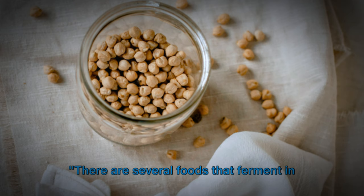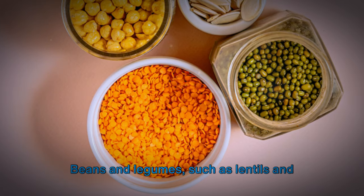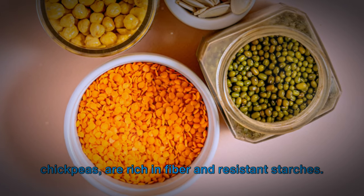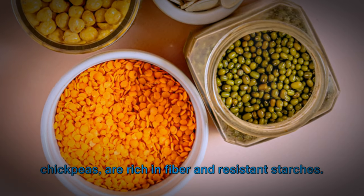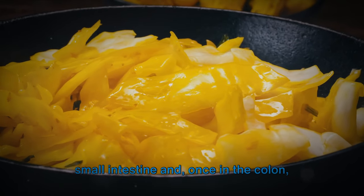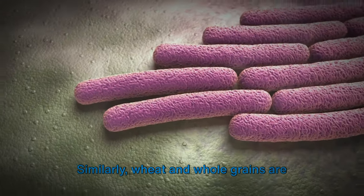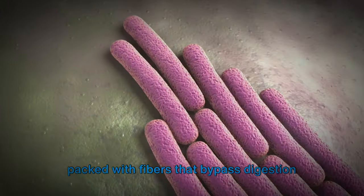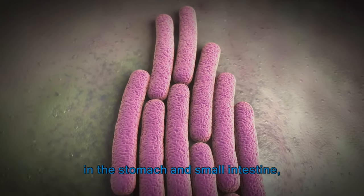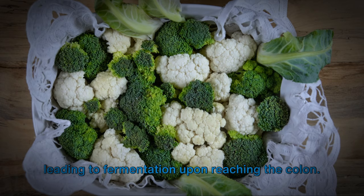There are several foods that ferment in the colon. Beans and legumes, such as lentils and chickpeas, are rich in fiber and resistant starches. These components resist digestion in the small intestine and, once in the colon, are fermented by bacteria, releasing gas. Similarly, wheat and whole grains are packed with fibers that bypass digestion in the stomach and small intestine, leading to fermentation upon reaching the colon.